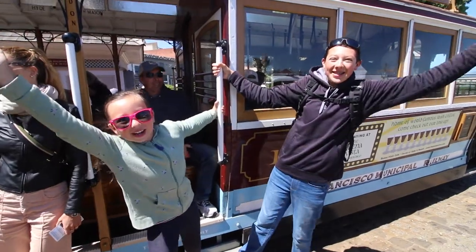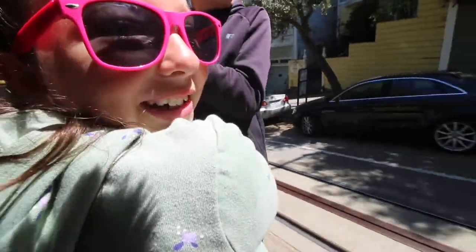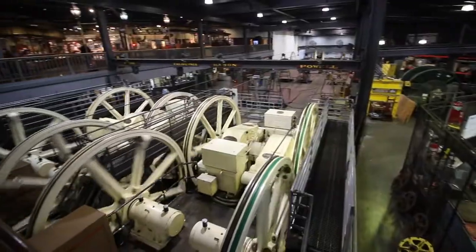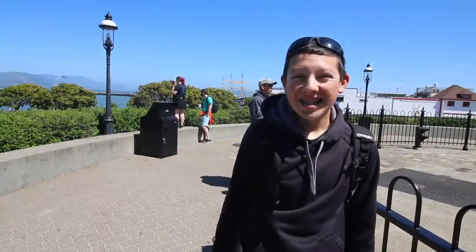Welcome to the Cable Cars of San Francisco! This is really fun! Today we're here in San Francisco at Fisherman's Wharf, and we're about to catch a cable car ride.